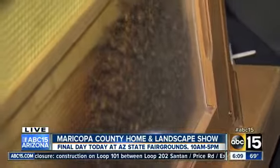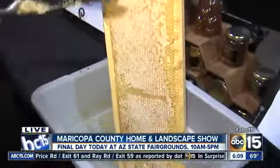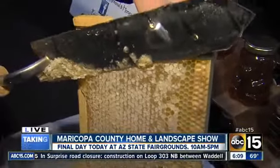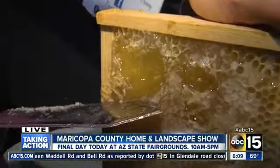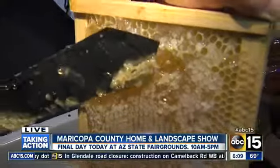Show us this honey demonstration — this is very interesting. So as a beekeeper, you have these frames that the bees have filled with honey. They cap the frames with a thin layer of wax. So to get the honey out, you have to use a hot knife. You uncap these cells and underneath is the beautiful, thickened honey that we can all enjoy. That looks delicious! Yes, this is fresh honeycomb.